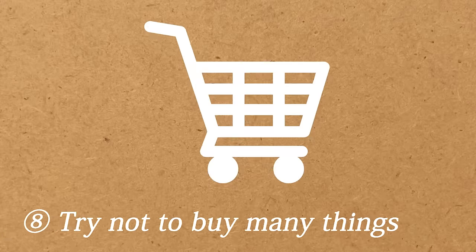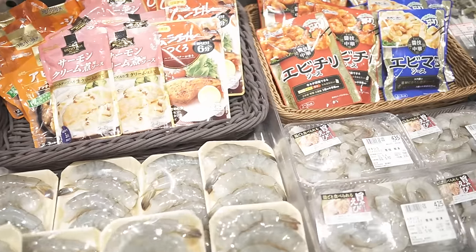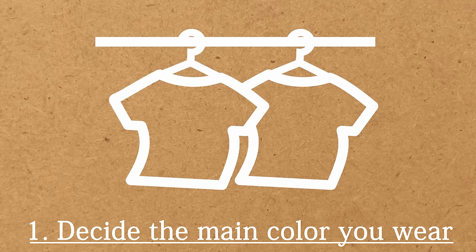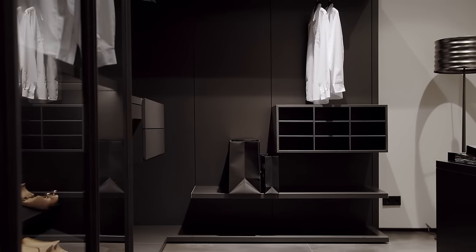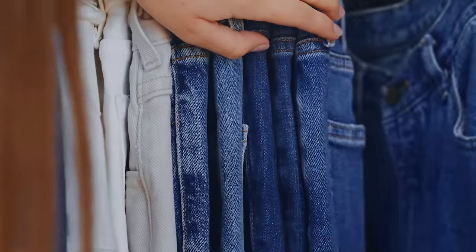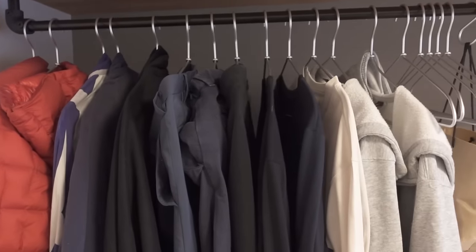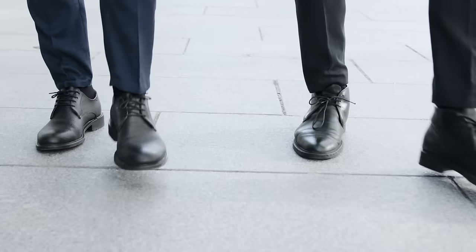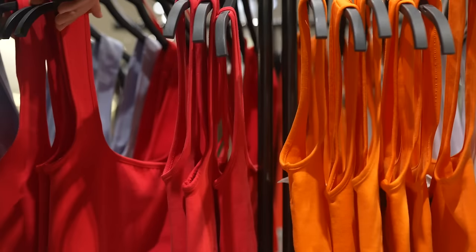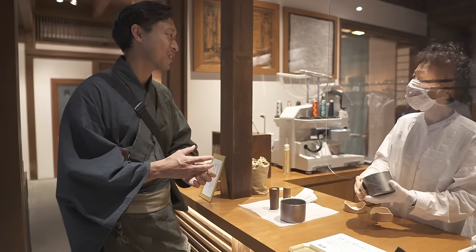Eighth, try not to buy many things. Buying things is essential to live in this society, but if you want to save money you need to control yourself. First, decide the main colors you wear. Many minimalists wear the same type and color of clothes to save money, but I don't like that style because it's boring. Instead, I decided on a color for each category of clothing — for example, always blue or black pants, a red jacket, black socks, and red underwear. Once you decide, follow that rule so you don't buy random clothes.